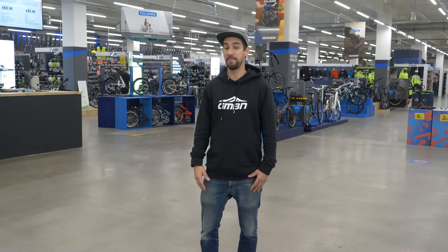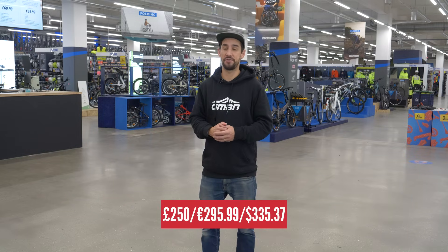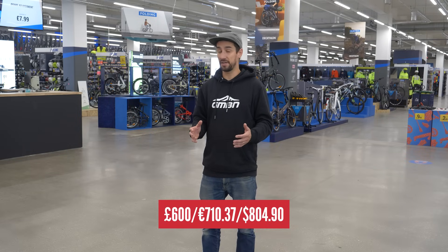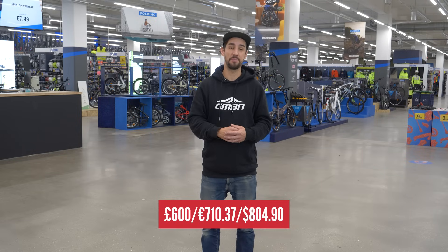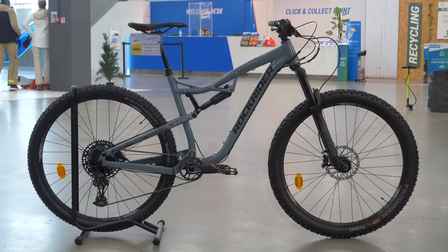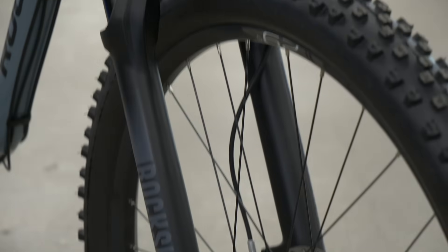The first thing you need to establish is how much you'd like to spend. There's no right amount when it comes to buying your first mountain bike. For around £250, you can get yourself a decent entry-level bike. For about £600, you can get a bike that's more than capable of riding technical single-track terrain. Generally speaking, the more you spend, the bikes become lighter, stiffer, more capable, and with more sophisticated components.